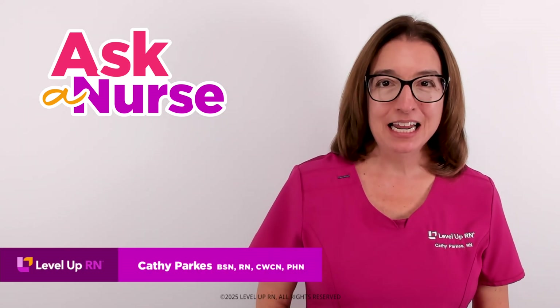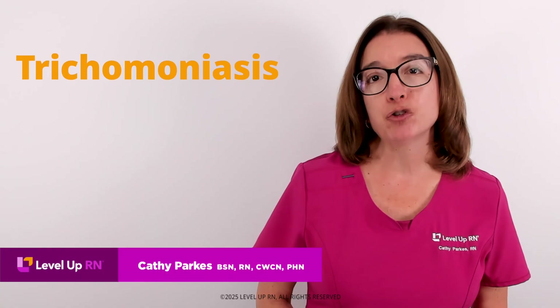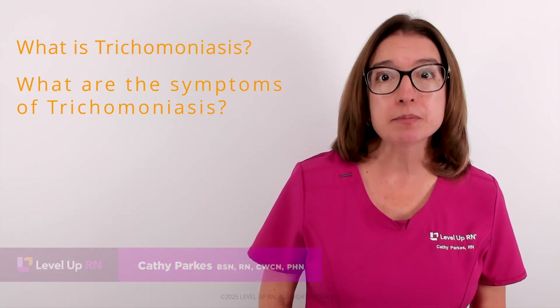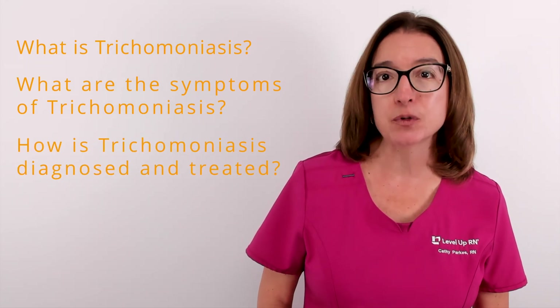Hi, I'm Kathy with Level Up RN. In this episode of Ask a Nurse, I'll be answering your questions about trichomoniasis, such as what is trichomoniasis, what are the symptoms of trichomoniasis, and how is trichomoniasis diagnosed and treated.